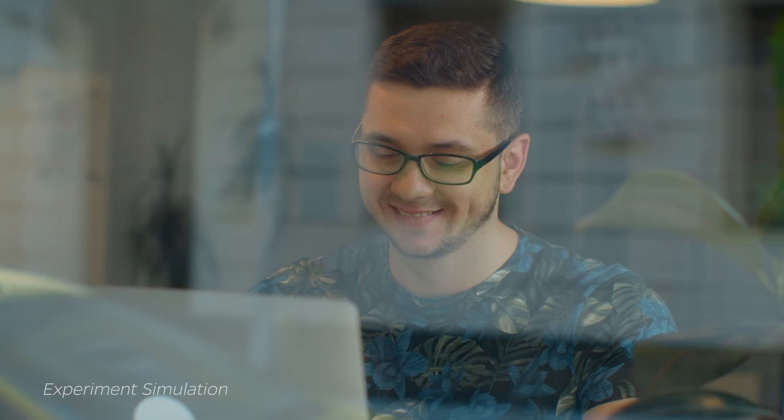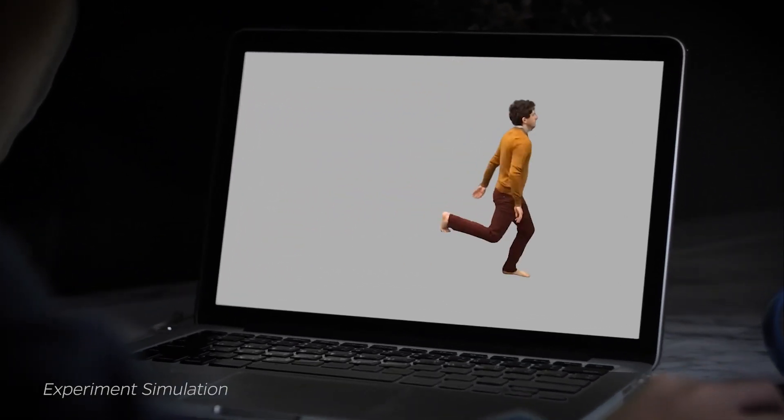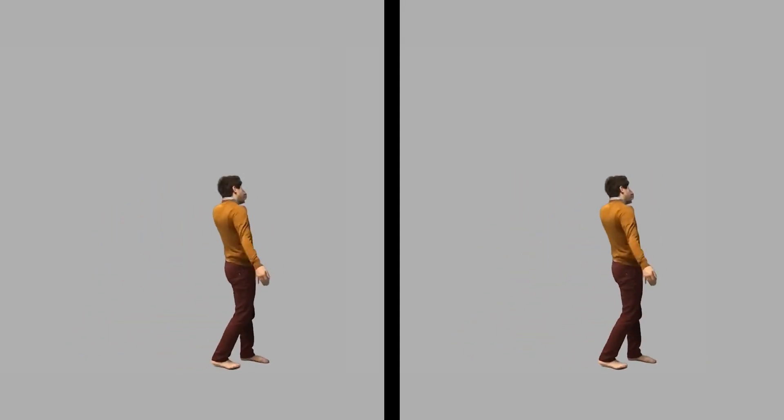The subjects would look at the person interact with a wall or a box, and then a line would appear on the screen — either a vertical line or a horizontal line. The subject's job was to totally ignore the behavior of the actor and just tell us as quickly as they could what the orientation of the line was.